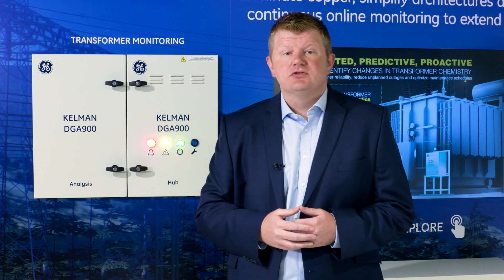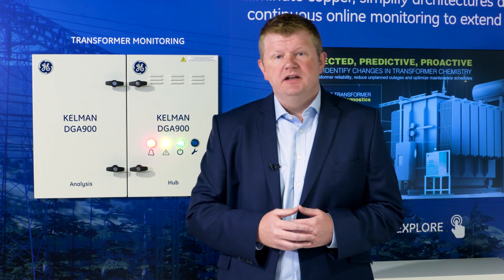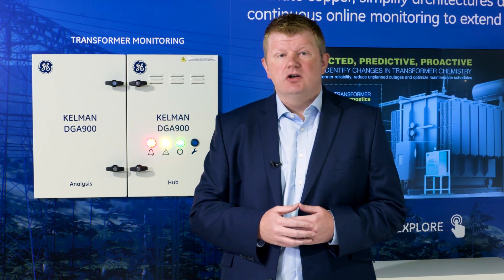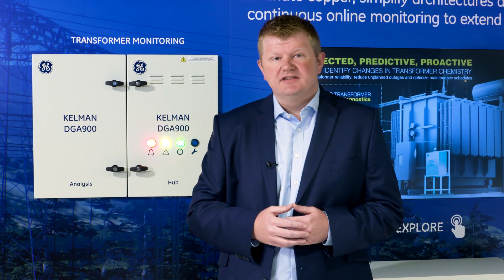Over time, GE has strengthened its portfolio as a leading vendor of both online and portable DGA equipment, as well as online bushing monitoring and flexible transformer monitoring systems, helping our customers avoid not only asset failures, but also having a direct impact on operational decision-making, maintenance and replacement strategies.